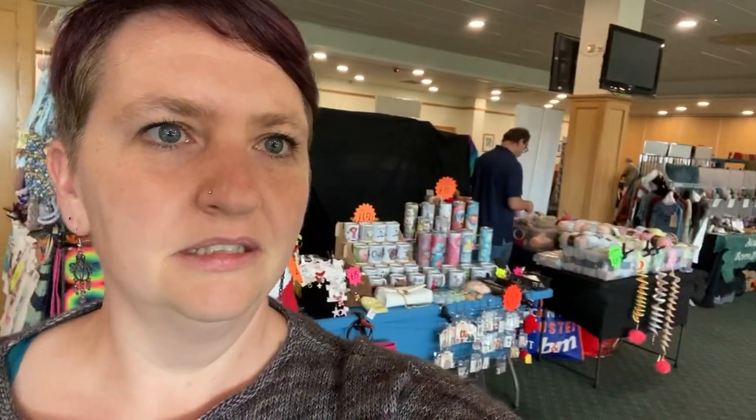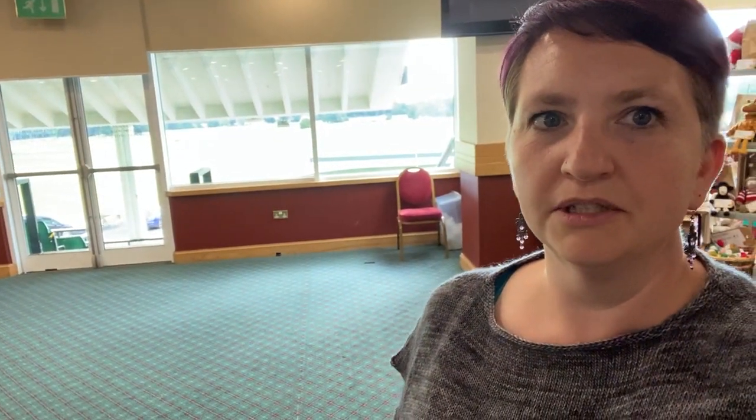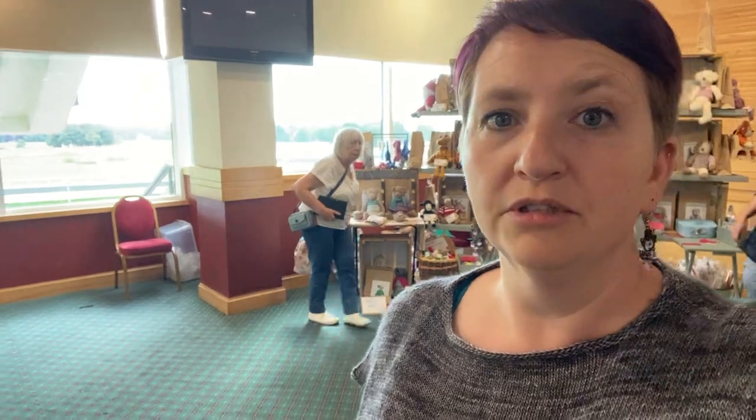So behind me is the room that I'm in. Obviously there's no customers in now because they've all been kicked out. This is opposite us — one of the first beautiful stands that you come to. We've got a lovely view out of the window over the race course and also the golf course as well.